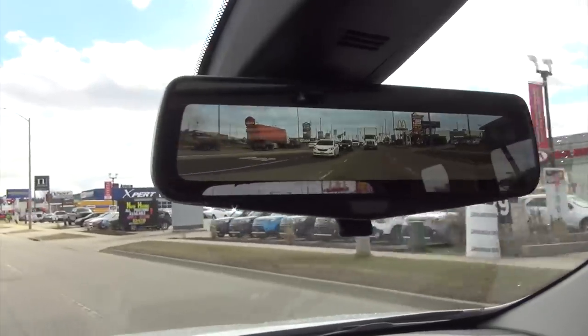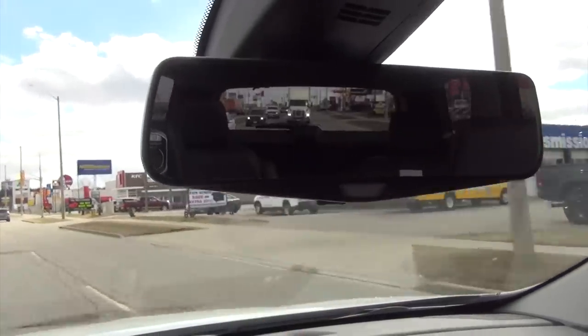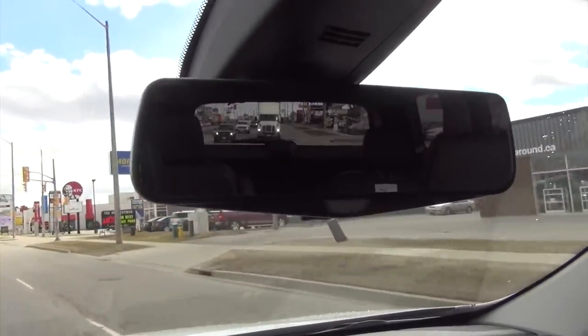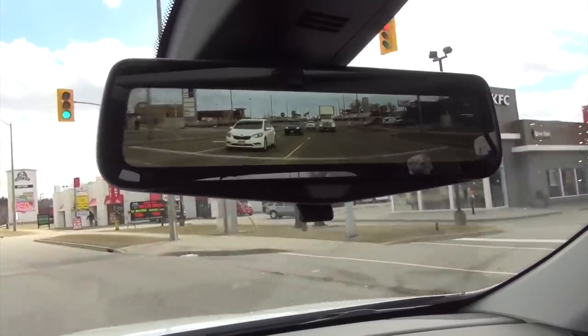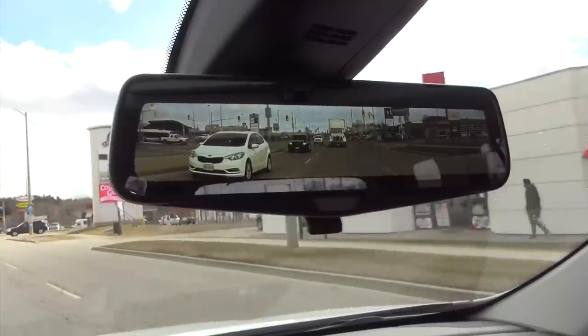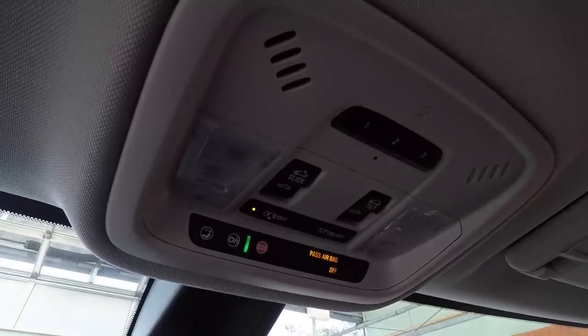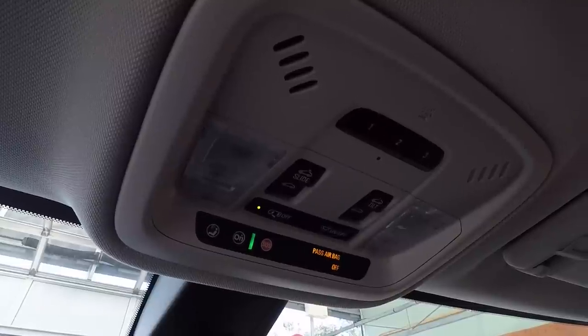Another great feature they've added in the Redline is the rear camera mirror. This provides a nice wide-angled image of anything behind the vehicle. I find it works best in multiple lanes of traffic — it took me a minute to get used to it, but once I did, I found how beneficial this technology really is. Just above the rear mirror you have your sunroof controls, three programmable garage door openers, and OnStar just a push button away.